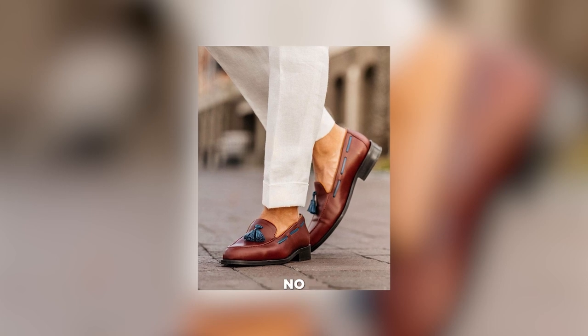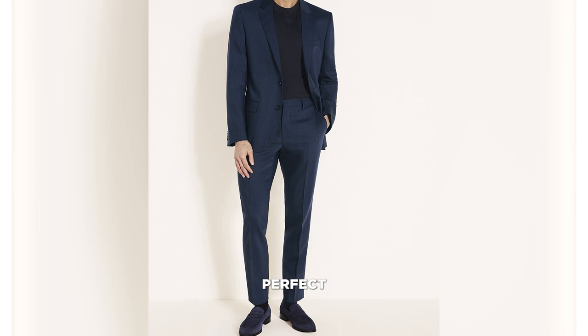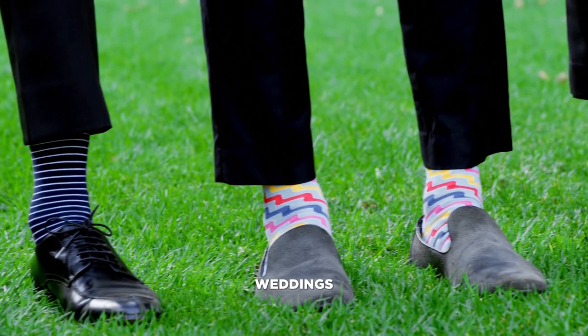In warmer weather, wear no-show socks with your loafers, with a lightweight suit and a linen or cotton t-shirt. This look is perfect for outdoor events like weddings or garden parties.